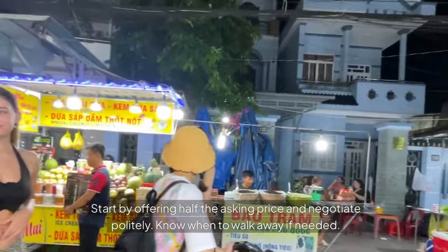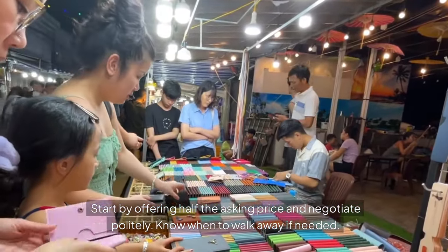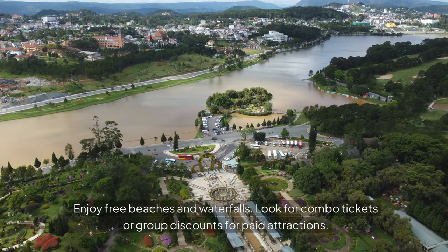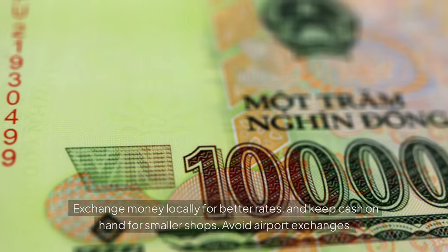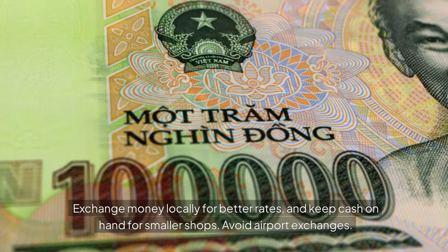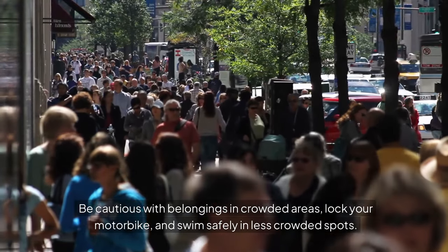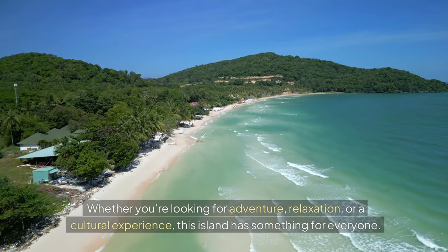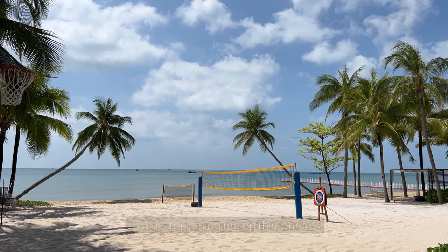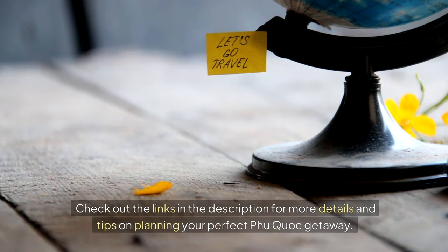Haggling tips: start by offering half the asking price and negotiate politely — know when to walk away if needed. Money-saving tips for attractions: enjoy free beaches and waterfalls, and look for combo tickets or group discounts for paid attractions. Currency exchange: exchange money locally for better rates, keep cash on hand for smaller shops, and avoid airport exchanges. Safety tips: be cautious with belongings in crowded areas, lock your motorbike, and swim safely in less crowded spots. And there you have it — the ultimate guide to Phu Quoc, Vietnam. Whether you're looking for adventure, relaxation, or a cultural experience, this island has something for everyone. Thanks for joining me on this journey. If you enjoyed this video, don't forget to like, subscribe, and share it with your friends. Check out the links in the description for more details and tips on planning your perfect Phu Quoc getaway. See you in the next one.